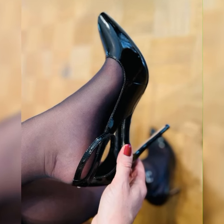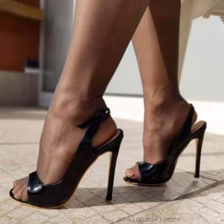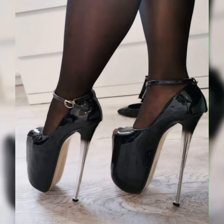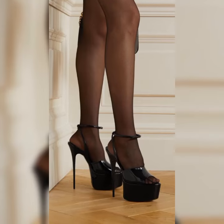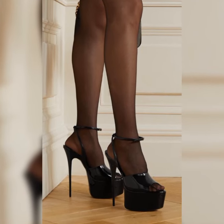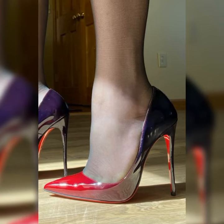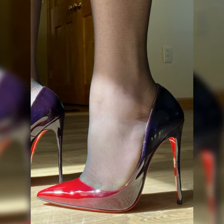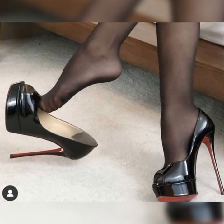Let's get started. In 2024, high heel sandals have undergone a stunning transformation. Designers have pushed the boundaries with unique and eye-catching designs — from intricate cutouts to bold embellishments. These sandals are all about making a statement.